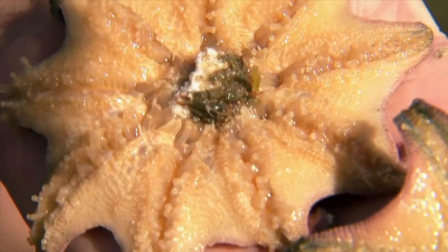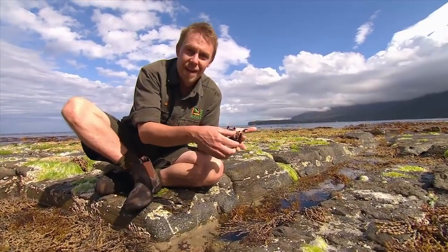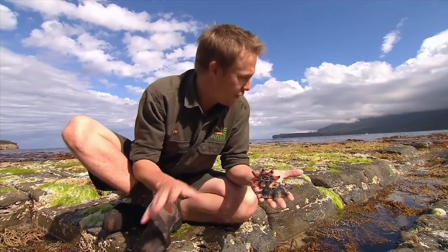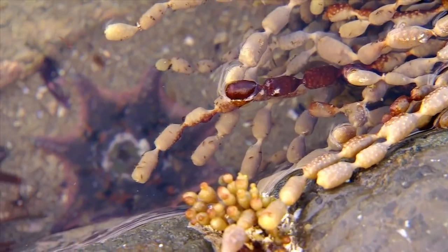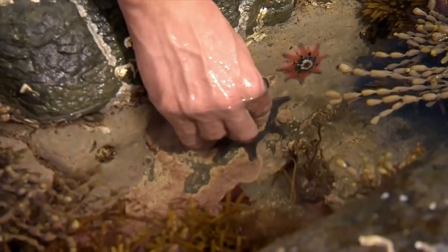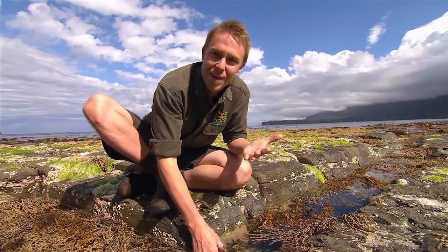They actually stick to the rocks with all these little arms — they're all folding in now. The important thing with any sea creatures that you find is to put them exactly where you found them. These little environments, even in the short distance here, are really different. I'm going to pop them right back in their little spot. It was stuck to my hand — there you go.